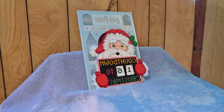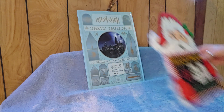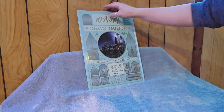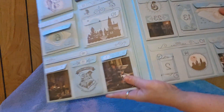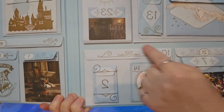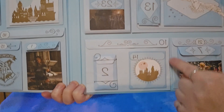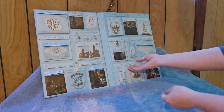Welcome back to day number 10 of Harry Potter Advent. We're 16 days to Christmas and counting. Today we're opening pocket number 10, which is our very first big one. Pocket 10 is this great big pocket that sits behind 14 and 2. So we're going to open this great big pocket and see what we got in here.